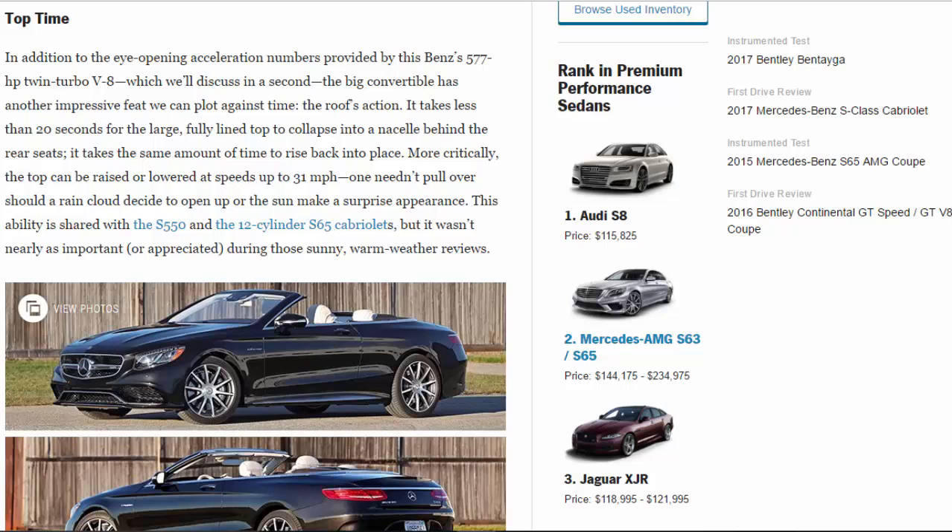Top Time. In addition to the eye-opening acceleration numbers provided by the S63's 577 HP twin-turbo V8 — which we'll discuss in a second — the big convertible has another impressive feat we can plot against time: the roof's action. It takes less than 20 seconds for the large, fully lined top to collapse into a alcove behind the rear seats, and it takes the same amount of time to rise back into place. More critically, the top can be raised or lowered at speeds up to 31 MPH — one needn't pull over should a rain cloud decide to open up or the sun make a surprise appearance.